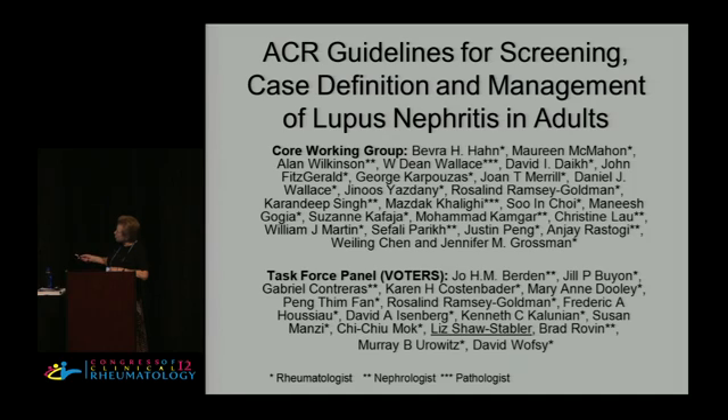This is the core working group, which I led. ACR guidelines, you might be interested to know, are a pretty complex thing. They put out a call, they offer a grant, and for $100,000 you can compete, and they will support a system — if their reviewers like the system you have — to make guidelines. These take a long time to do because they're complicated, and you can tell when you look at the number of authors here, and each one has his or her opinion.